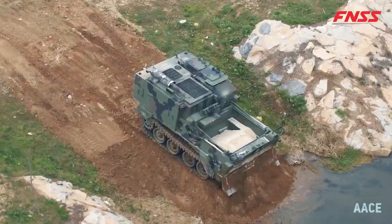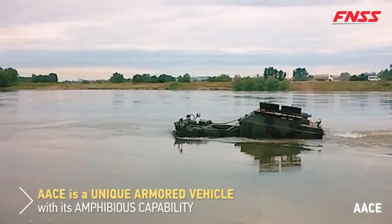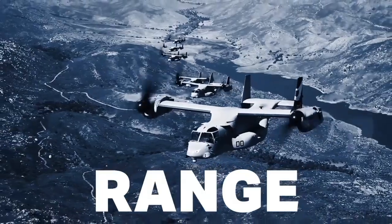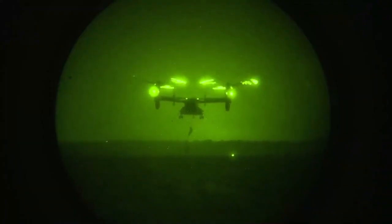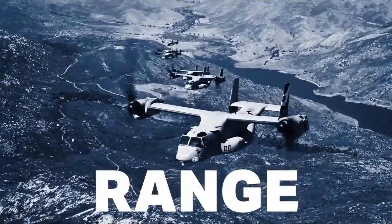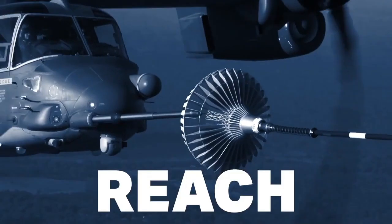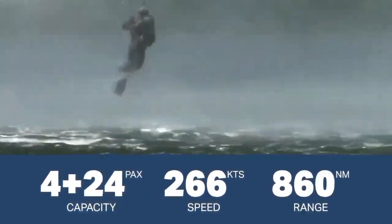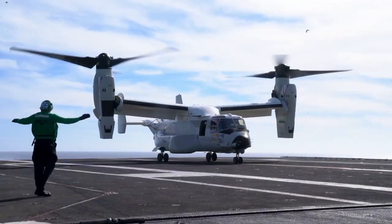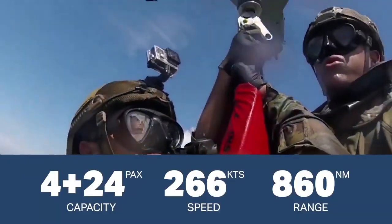The Bell Boeing V-22 Osprey is a versatile tiltrotor aircraft that combines the vertical lift capabilities of a helicopter with the speed and range of a fixed-wing plane. Designed for a broad range of missions, the Osprey can perform rescues, assault operations, and VIP transport, making it a valuable asset in both military and humanitarian contexts. Its tilt-rotor system allows it to take off and land vertically like a helicopter.